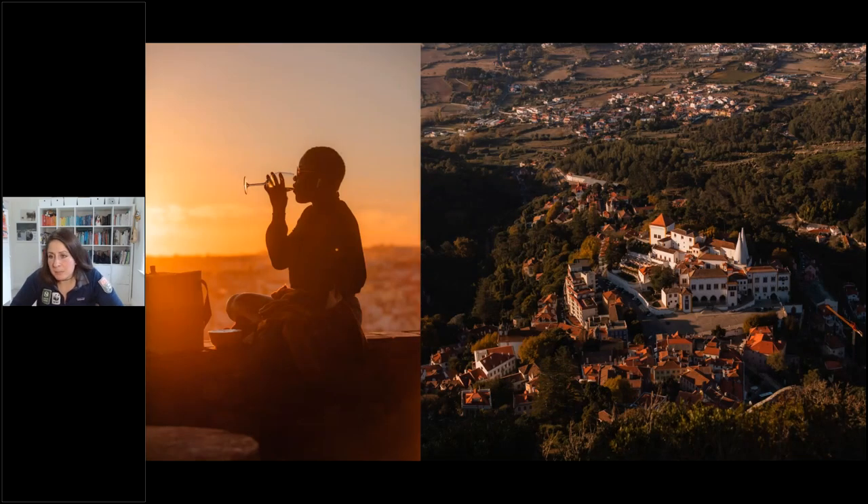Sometimes you might hone in on a subject and get a shot that's just your subject, but you still want to have what the environment was like. What was this person looking at? Where were we? You can juxtapose two different images — the environment and the person together — and still tell those details without necessarily having to capture it in one particular scene.